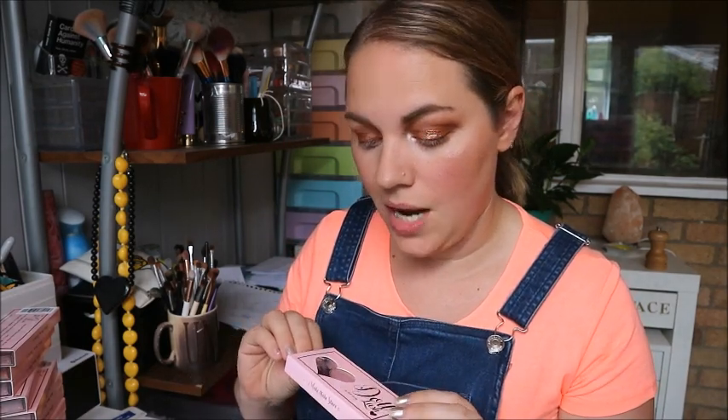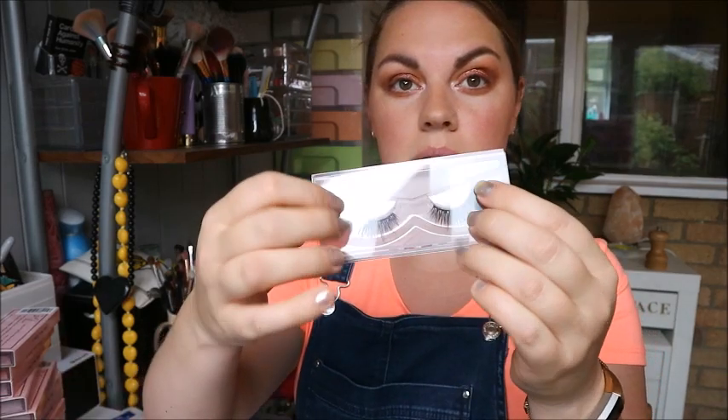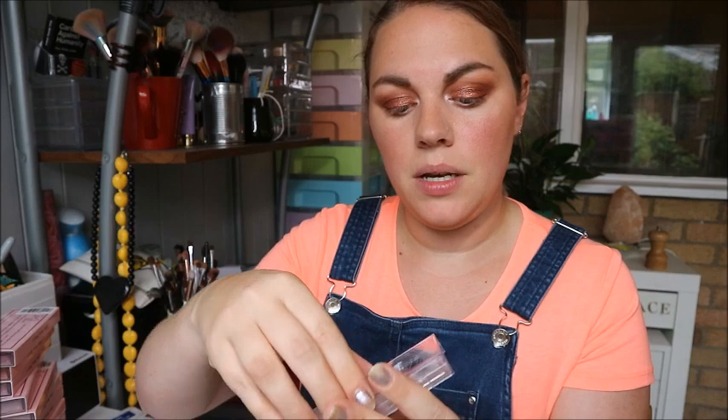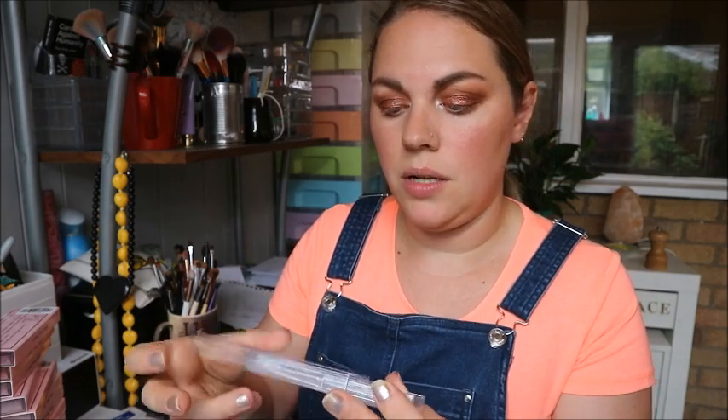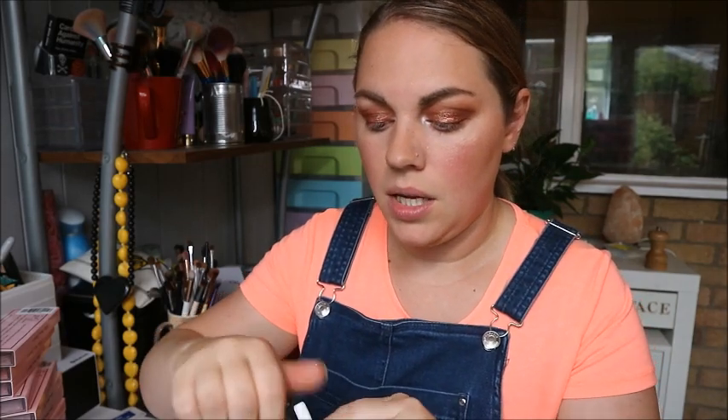I really like them, so let's see how they apply because I'm not good at applying lashes. They don't come with any glue — that was my only issue. It's got this little plastic case to store them in — it just slides open. I'm going to grab one and see how long it is. I don't think I'll need to trim it, but you can trim your lashes if you need to. I'm just going to get a little bit of glue.